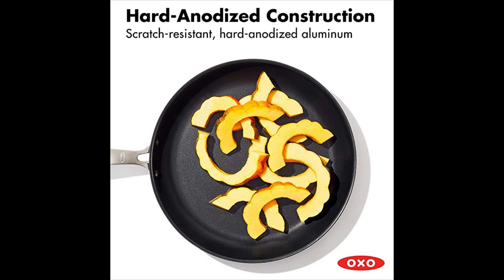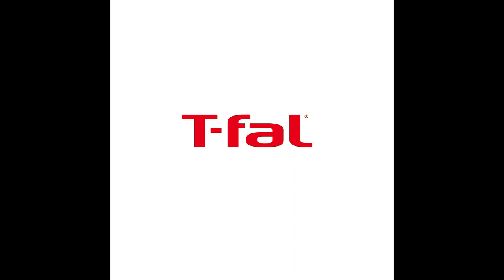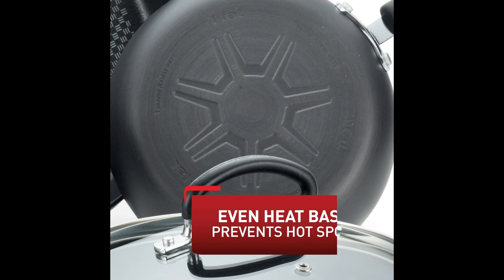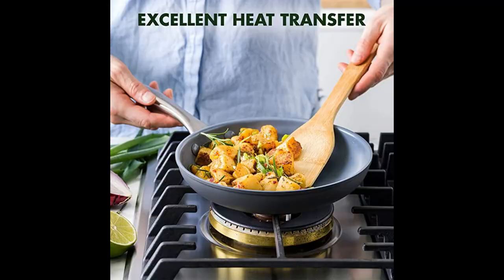Number 1: T-Fal Ultimate Hard Anodized Nonstick Fry Pan. This pan is built to perform with hard anodized aluminum that retains heat perfectly and has a stronger protective layer than regular metal, making it resistant to corrosion and scratches, and it won't react with acidic foods. The nonstick interior is hard titanium-reinforced, scratch-resistant, and toxin-free, making cooking and cleaning easy. The cookware also features riveted silicone handles for comfort and safety, and vented tempered glass lids for easy monitoring while trapping heat and moisture for perfect results.